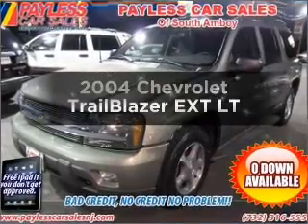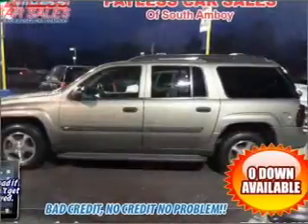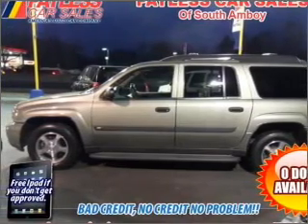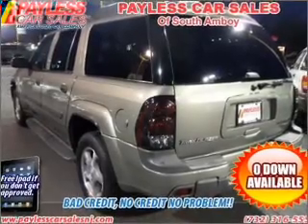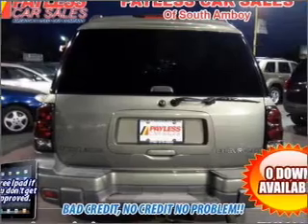Presenting the 2004 Chevrolet Trailblazer EXT — everything you need under one roof with this great vehicle. With a reliable six cylinder engine connected to a smooth shifting automatic transmission. Stand out from the crowd with premium wheels. The anti-lock braking system will keep you safe on the road.